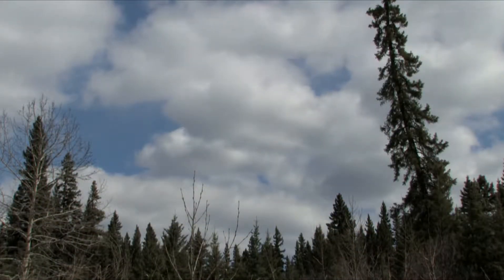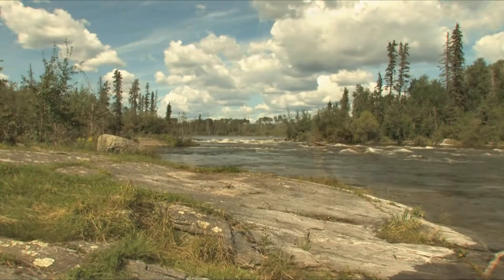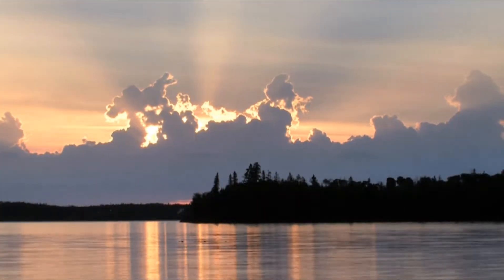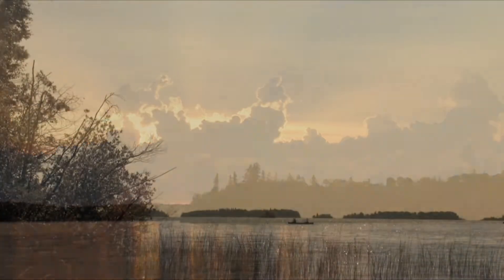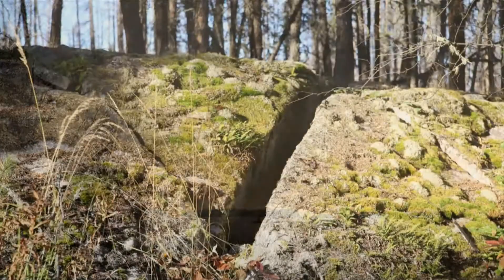Northern Saskatchewan is a pristine and untamed land — thousands of kilometres of wilderness, abundant in plant and animal life, clear water and ever-changing skies, a land rich in beauty. There is wealth deep below the surface as well.